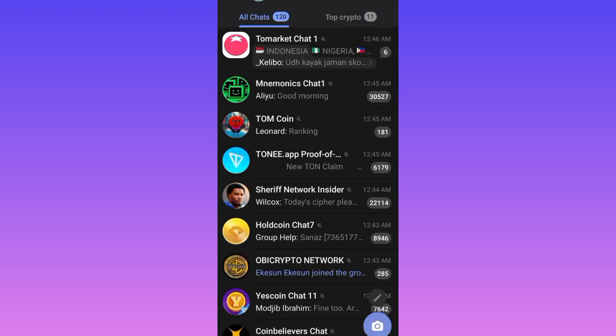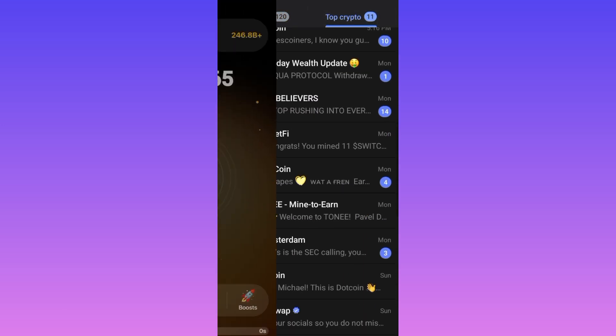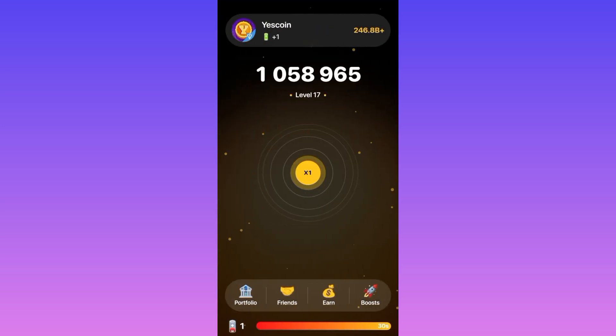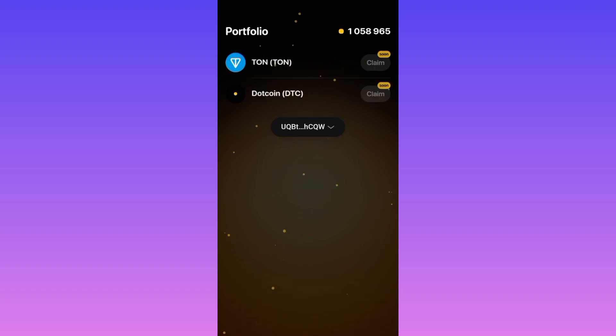Once it's connected it's going to take us back to Telegram. So here we are on Telegram — we're going to go back to DotCoin right here. Now let's go back to Portfolio, and once we get there you can see the link has been connected.